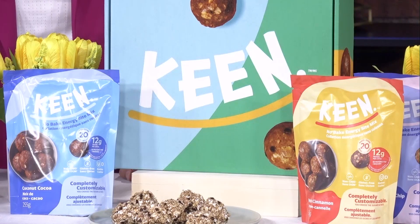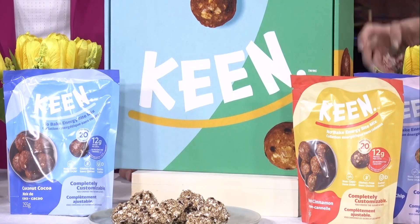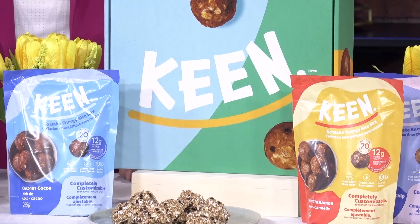These look delicious! I'm big on picnics and road trips in the summertime, and you've got to have the right snack for that. You don't know who you're traveling with, so you want to make sure that everybody's happy and energized on the road. Keen is a Canadian brand and they're all about delicious but nutritious no-bake energy bite mixes, and it comes in three awesome flavors.